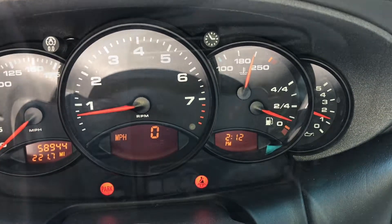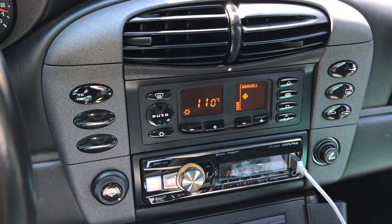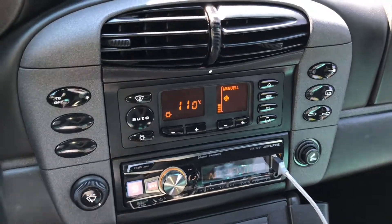This is about as far as I want to push it. 110 is 230 degrees Fahrenheit. I just pressed the AC button and the fans came on — and I can hear the fans on high.